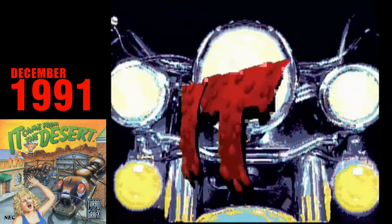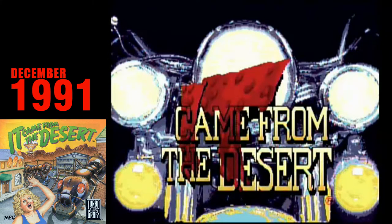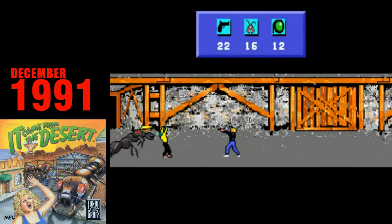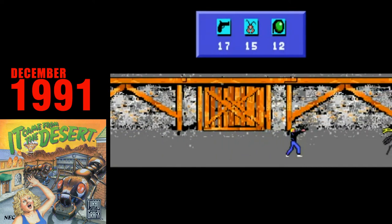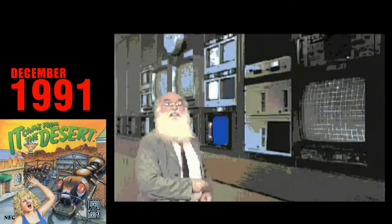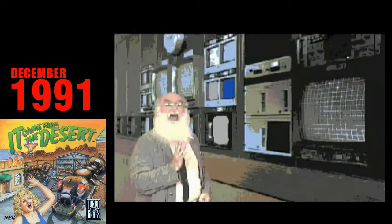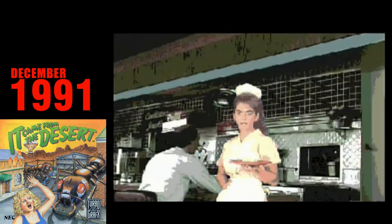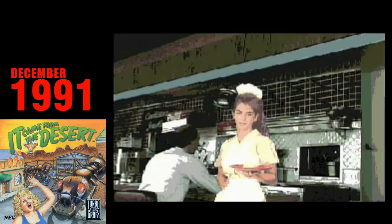It Came From The Desert. It Came From The Desert is another port of a PC game, but this time they actually redesigned most of the game instead of just dumping the DOS version onto a CD-ROM. The game has some pretty basic side-scrolling levels where you battle giant ants in underground tunnels, collecting items and trying to stave off a giant insect apocalypse. There is a ton of full-motion video in this game, and it looks pretty bad by today's standards, but it's still very impressive when you look at the sheer scope of the production. It's also very ahead of its time — in just a few years, the full-motion video gold rush of the mid-90s would be in full swing.